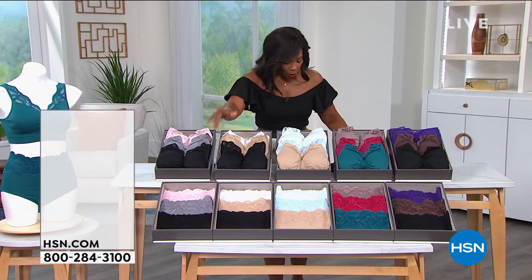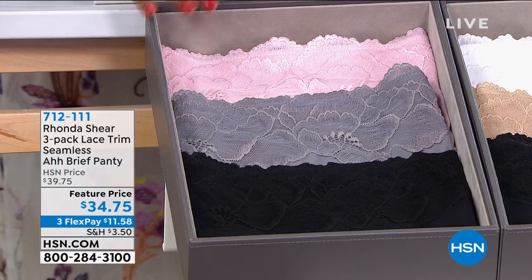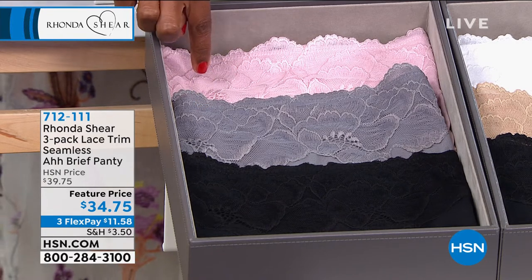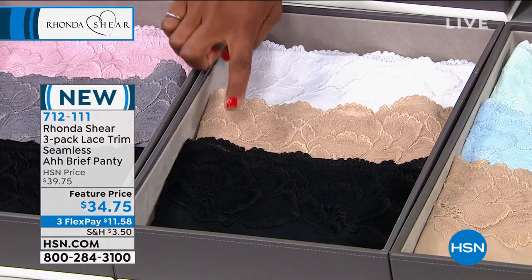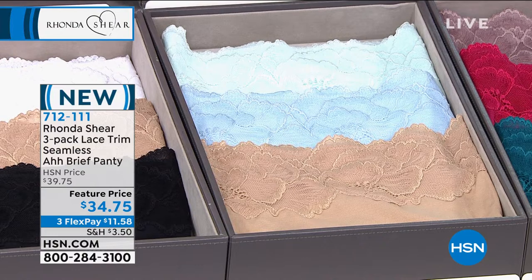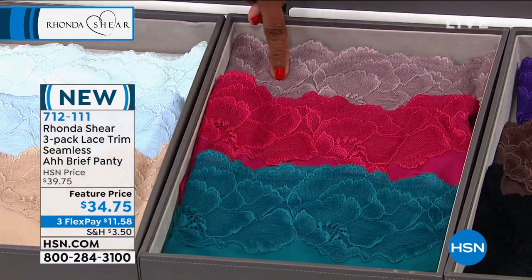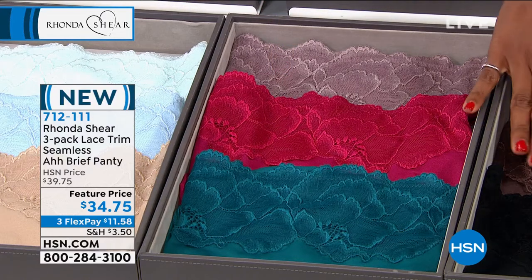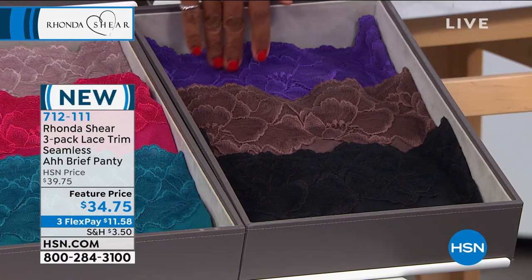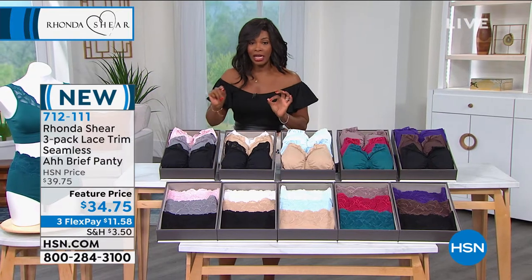We've got the matching briefs — I always say if there's a matching set, go ahead and get them because it's just fun to match. All the same colors: black, gray, and soft pink; black, beige, and white; beige, soft blue, and seafoam green; bottle green, berry, and mocha. And then lastly, last call in the black, chocolate, and purple — size small only remaining on this one. On the others we do have them in small to 3X.